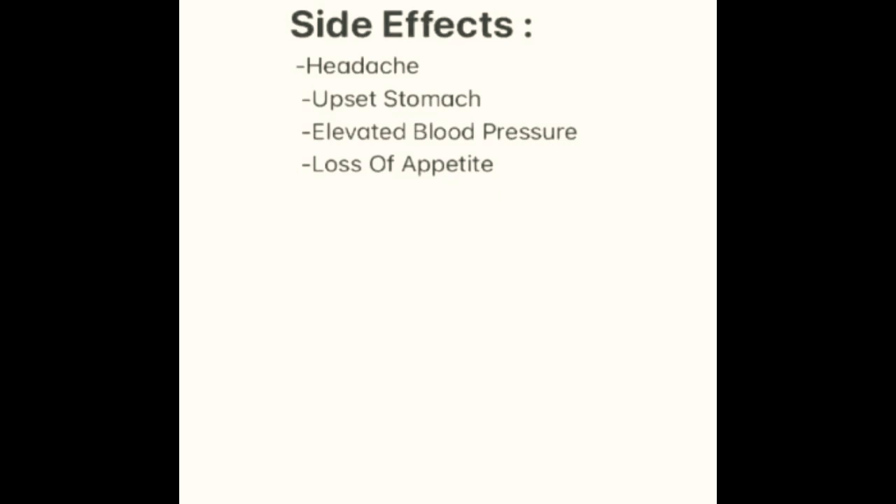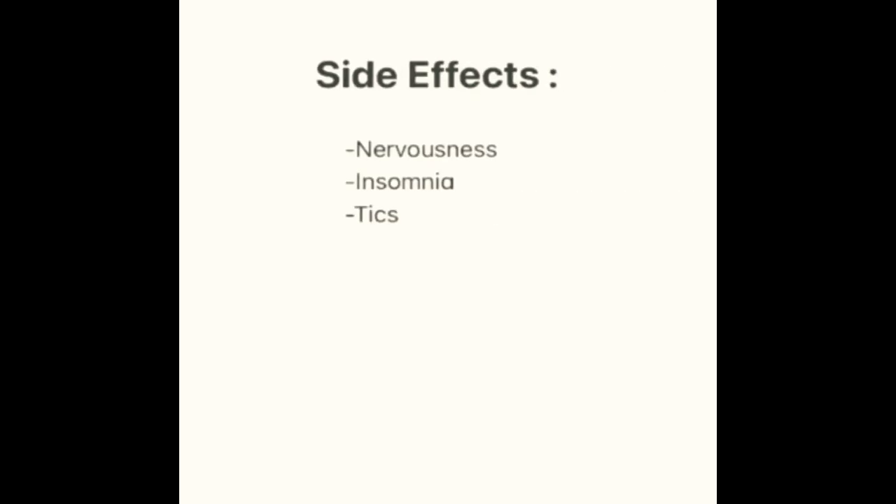Side effects include headache, upset stomach, elevated blood pressure, loss of appetite, nervousness, insomnia, and tics.